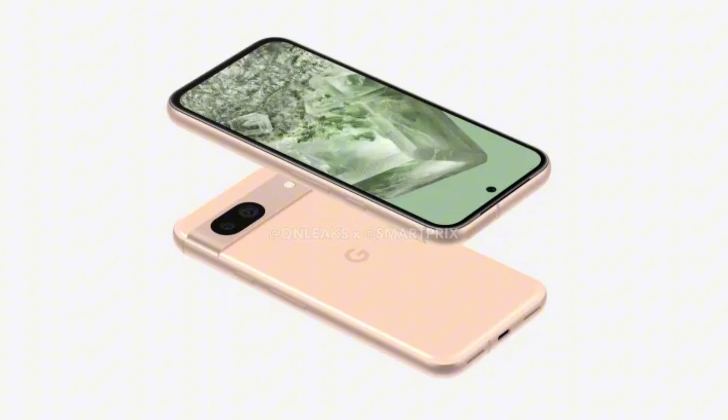The report adds that Google has increased the corner radius on the Pixel 8a, which now measures 128px instead of 47px on last year's model. This is in line with the leaked renders that already revealed the design change.